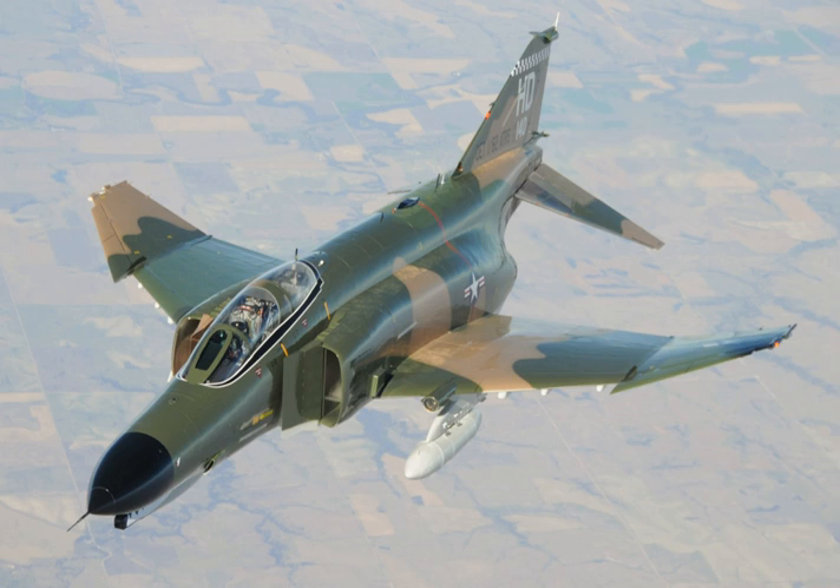He then shut down the engines and glided to the peak altitude. As the aircraft fell through 70,000 feet, Flint restarted the engines and resumed normal flight. On 5 September 1960, an F-4H-1 averaged 1,216.78 mph over a 500 km closed circuit course. Another F-4H-1 averaged 1,390.24 mph over a 100 km closed circuit course.